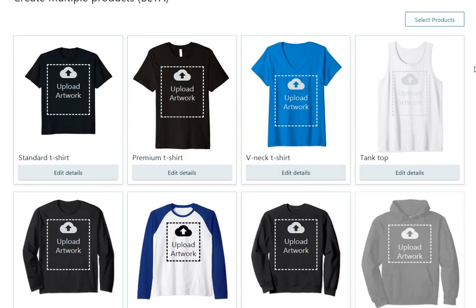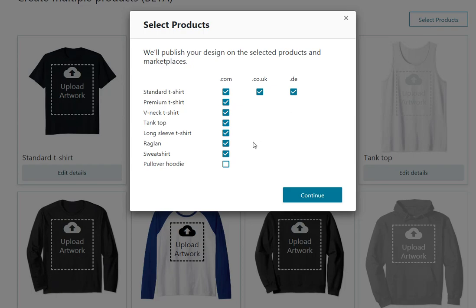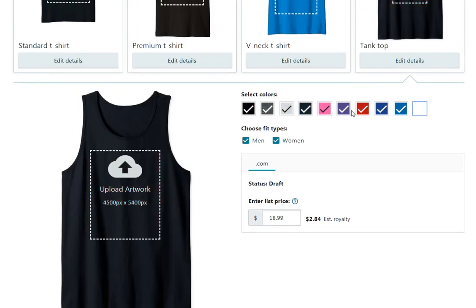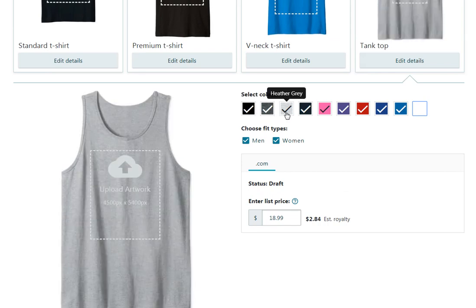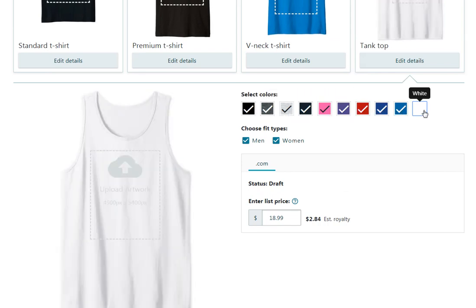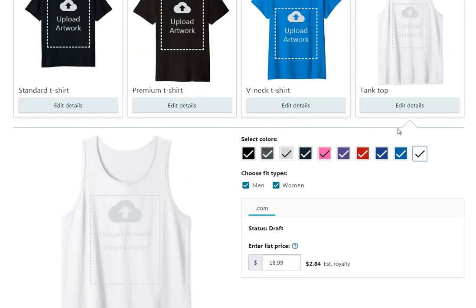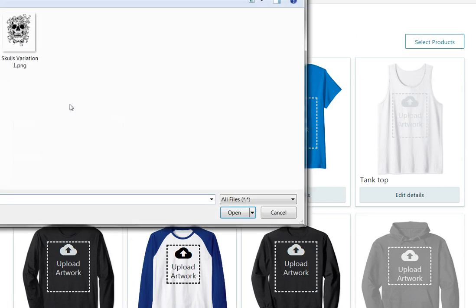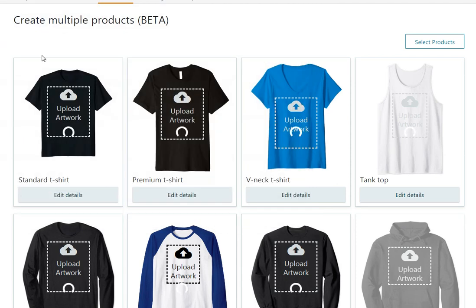Let's test this out. Counting the colors: one, two, three, four, five, six, seven, eight, nine, ten — so ten colors available for all of them. I thought one was turned off for some reason, but it's not — it's just because it's white, so it blends in.